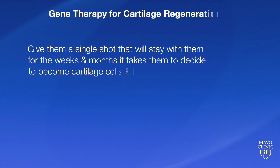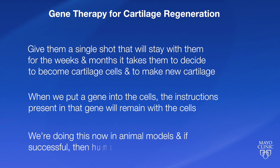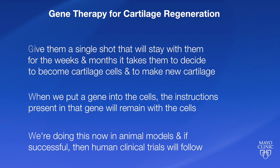The reason we use gene transfer — gene therapy — is that if we're doing all this in a single surgery, we don't have the luxury of time to groom these cells to become what we want them to become. We have to give them a single shot of something that will stay with them for the weeks and months it takes for them to become cartilage cells and make new cartilage. When we put a gene into these cells, the instructions present in that gene will remain active for the requisite length of time. We're doing this now in animal models, and if successful, we'll take this into human clinical trials.